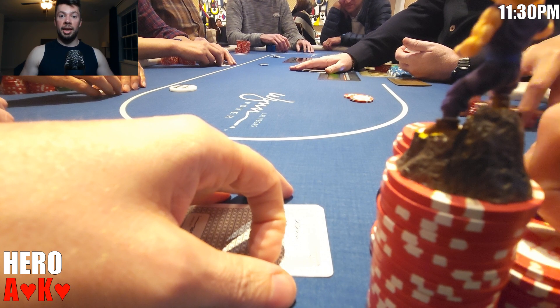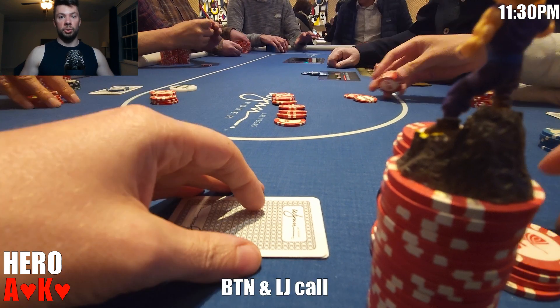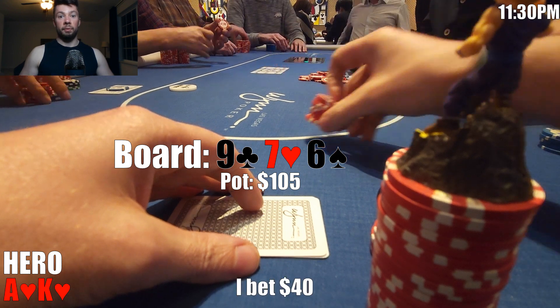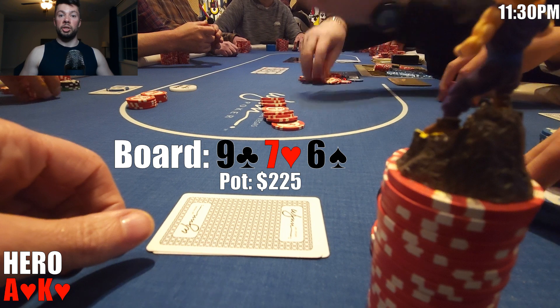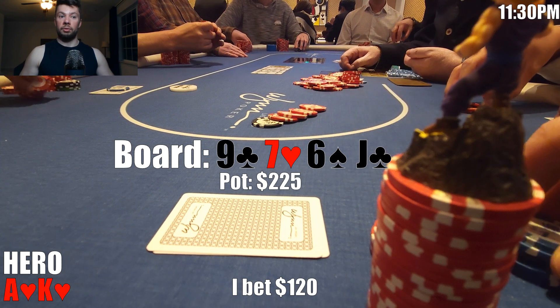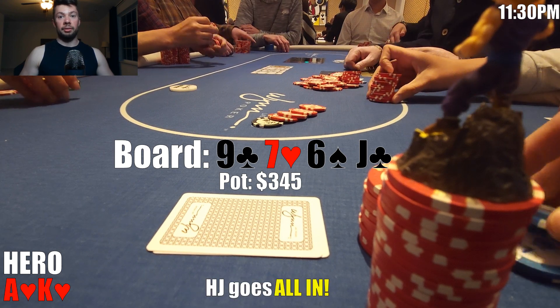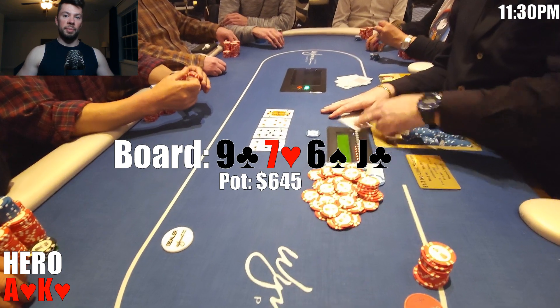For this hand, I raise to $35. The button calls and it folds back to Q, who also calls. We're three ways to a flop of 9-7-6 rainbow. I continue for $40, the button calls, Q calls, and we're off to a turn which brings the jack of clubs. Q checks. Now we either have to give up or size up. I size up and bet $120. The button folds, but Q announces all in. We of course have no choice but to fold. Round one goes to Q, but this is round one of many.